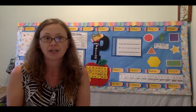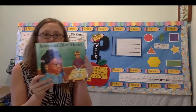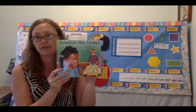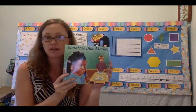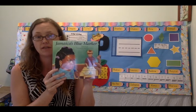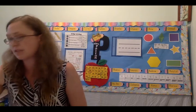Stories always have a beginning, a middle, and an end. The beginning, the middle, and the end are the three parts that make up a story. So our goal today is to talk about the beginning of the story. We're going to be talking about Jamaica's Blue Marker. I know that good readers reread to help them remember information. So as we reread today, we're going to be identifying the most important part of the beginning of the story. Rereading helps us remember and it also helps us make sense of the story.